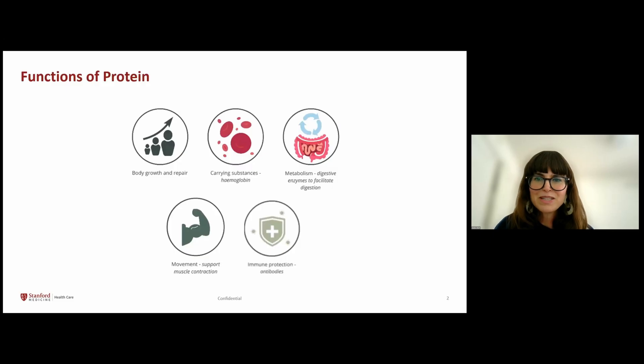Before we get into specifics about protein and our kidneys, let's review why protein is important. Proteins are essential for various critical functions in the body. They help with muscle contractions to generate force and movement required for walking and running. Proteins like collagen provide structural integrity to tissue, skin, and bone. Proteins are vital for a healthy immune system, and antibodies are specialized proteins that act as the body's defense against bacteria and viruses. Many proteins act as catalysts for biochemical reactions to help with digestion and metabolism. Hemoglobin is a protein that transports oxygen in the blood.